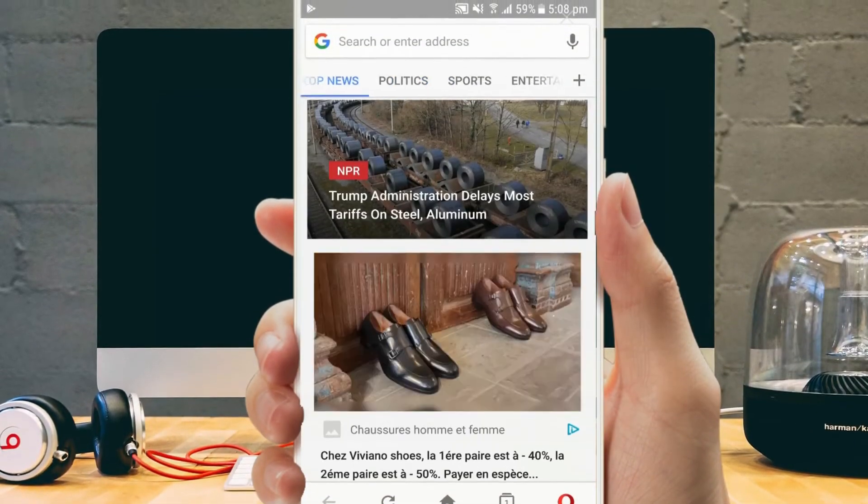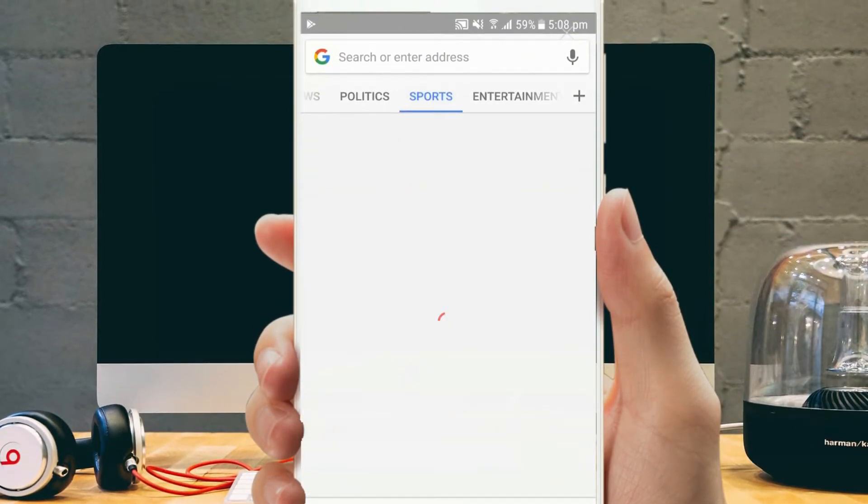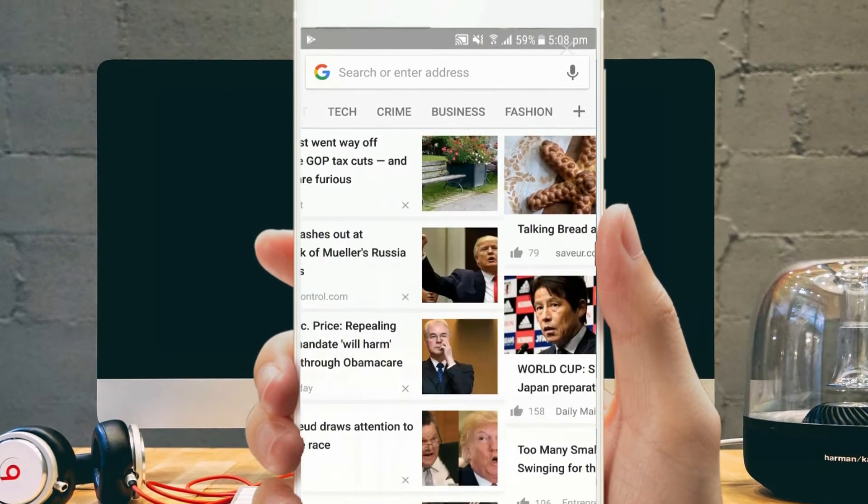Hi guys, today I'm going to share with you the top 5 web browsers for Android of 2018.